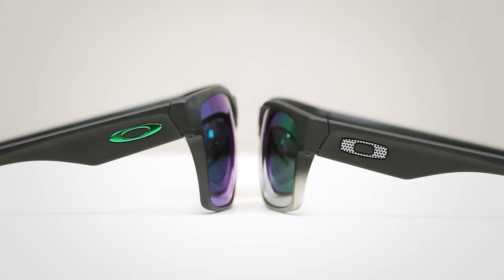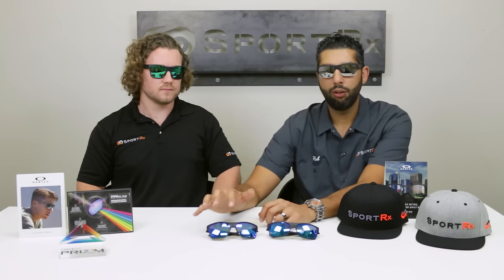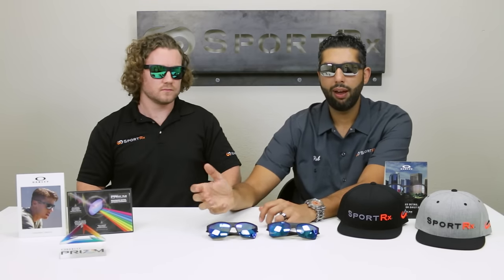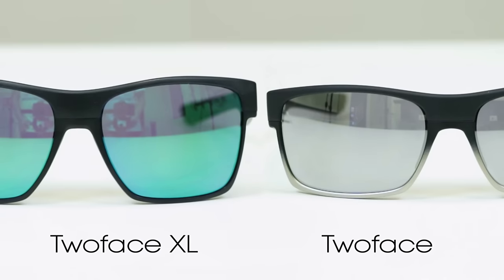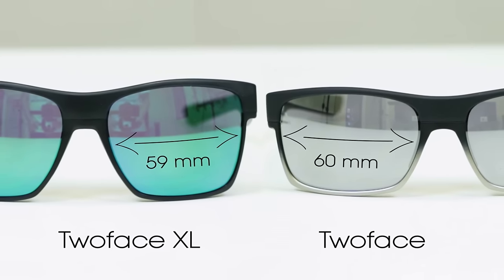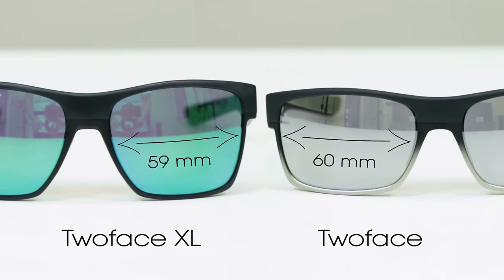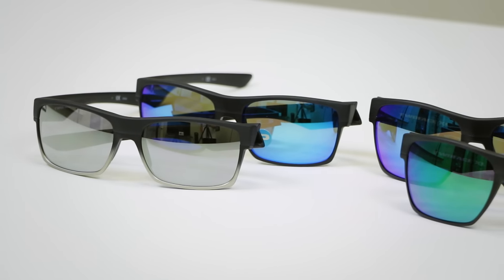That taller lens is a look that's really in right now, and by the way, if you wear progressives it's great for your prescription. Now the normal width of the lens I would have thought would have jumped up with the taller lens, which usually companies do, but for whatever reason Oakley decided this one's one millimeter narrower. They went from the 60 millimeter width on the regular to the 59 millimeter width on the XL, so even though they're taller, I would say the XL is going to be more of a true medium to large fit.